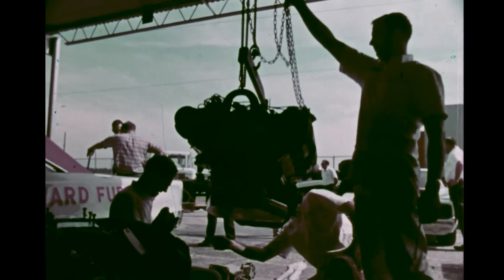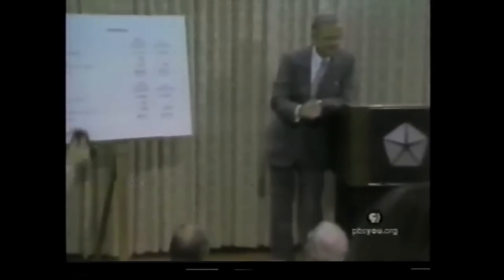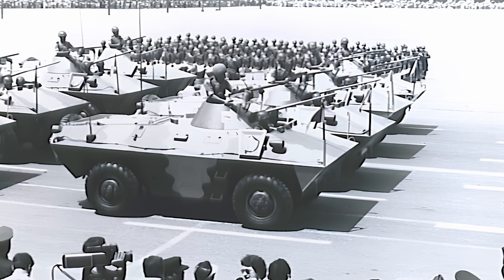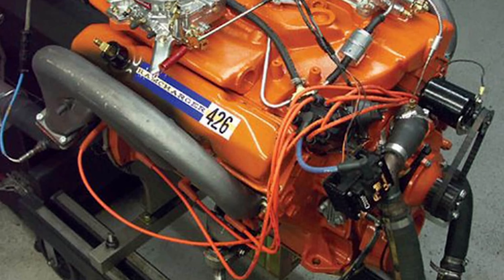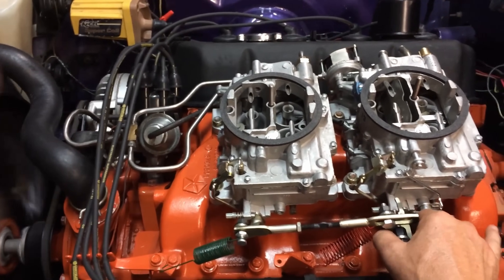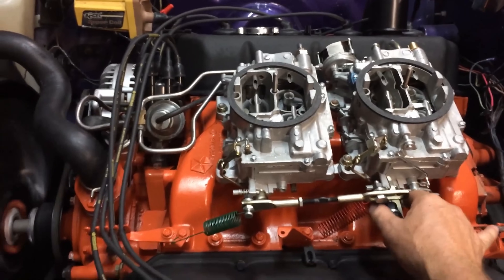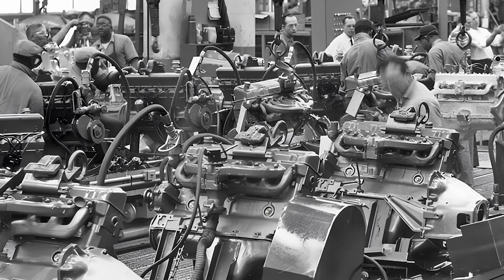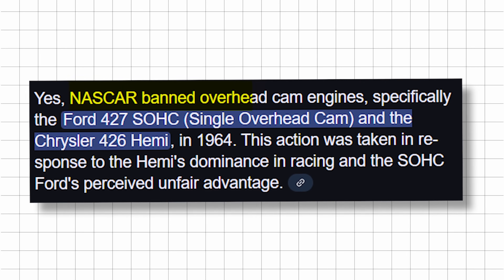But whispers persist. Was it really about fairness? Or did Chrysler's own executives sabotage the project? Chrysler's board prioritized the 426 Hemi and their lucrative military contracts. The A925 was deemed too dangerous, too expensive, and too ahead of its time. There was no longer a racing outlet, no competitive use, and no justification to continue development. The program was officially dead in the water — not because it lacked potential, but because the rule book closed the door on it.